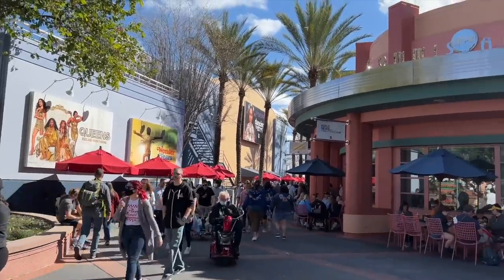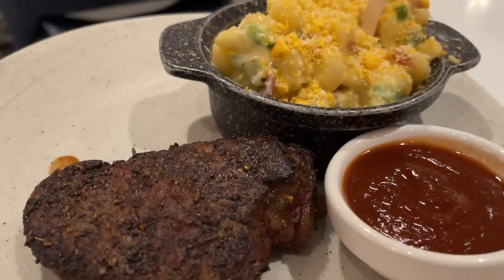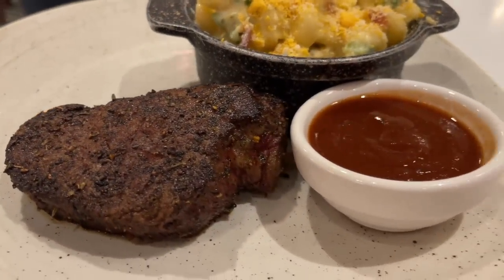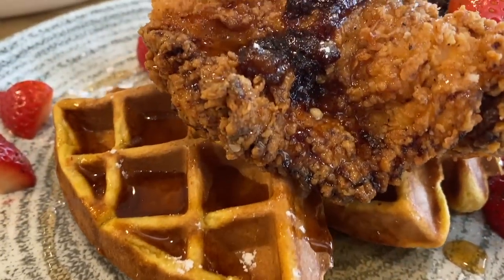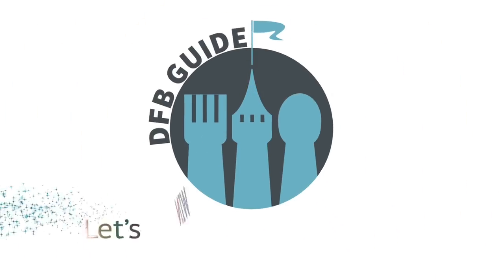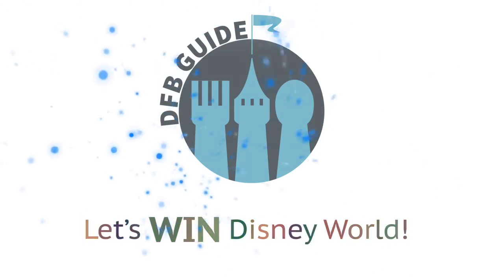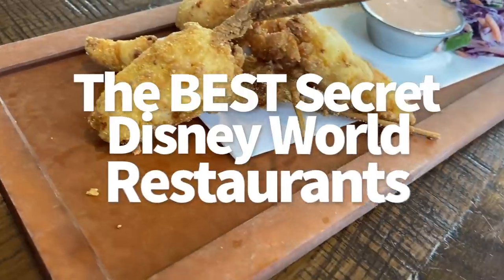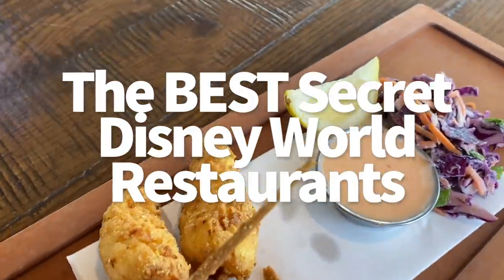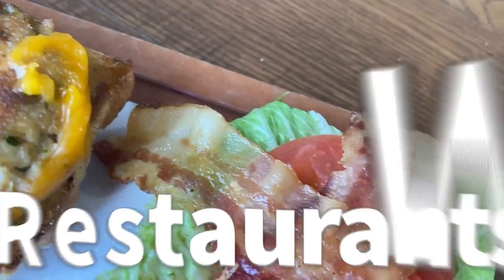Quick, it's time to eat at Disney World and your group is depending on you to make a decision. Do you head towards the same places you always go, or do you go somewhere that'll make your whole family say, okay, where has this restaurant been all my life? Hey everybody, it's AJ for Disney Food Blog. These restaurants are hidden gems. They are diamonds in the rough. They're tasty, they've got a nice vibe, and they're majorly taken for granted.